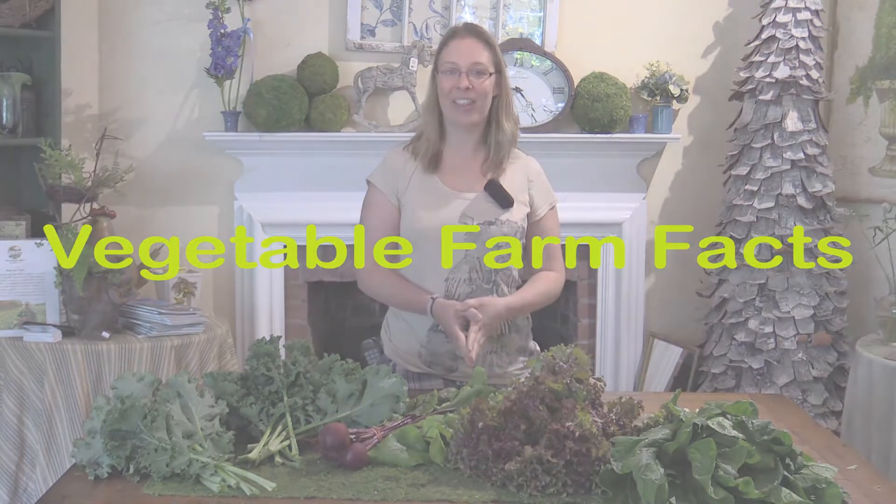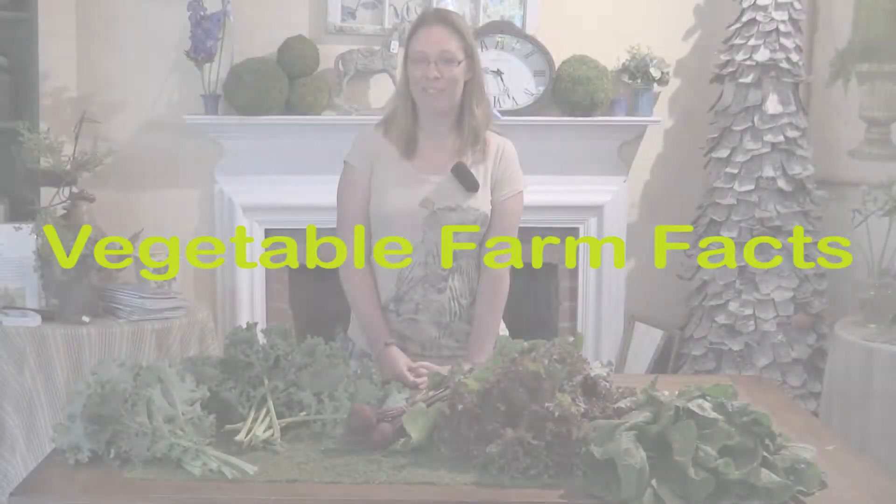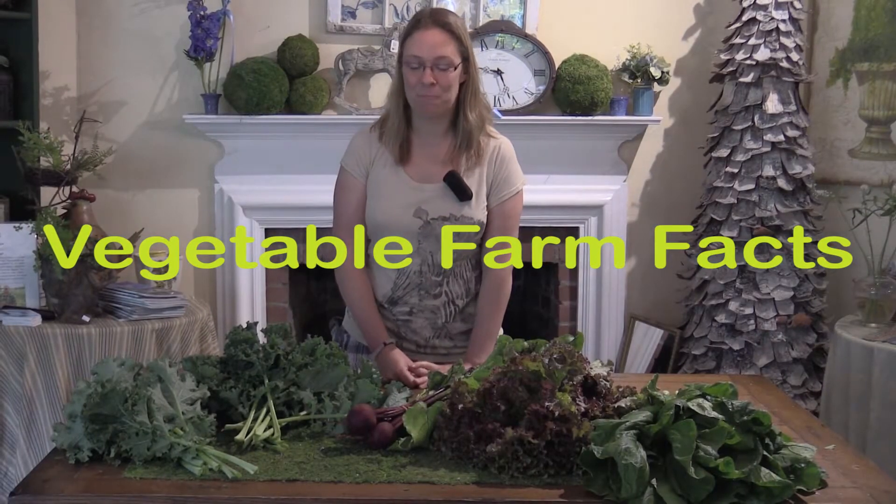We hope you enjoy what we have for you this week. Until next time, I'm Amanda from the farm — eat healthy, eat local. Now for a farm food fact: today we're going to talk a little bit about beets.